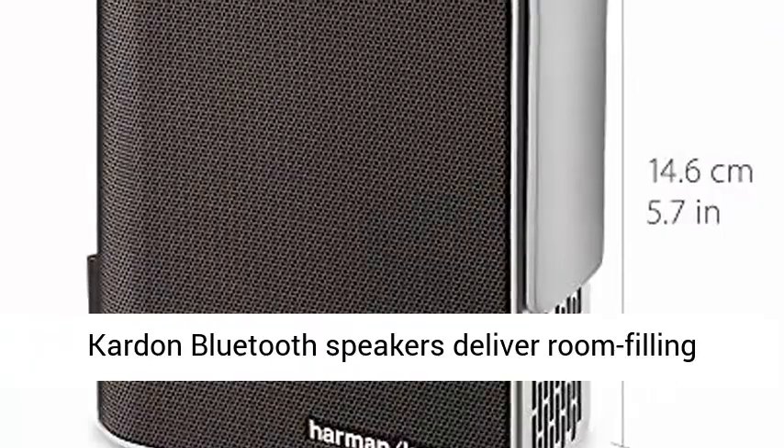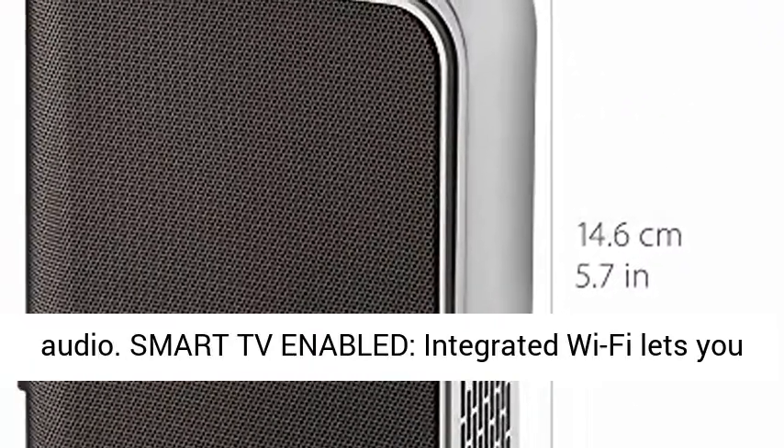Premium Audio: built-in dual Harman Kardon Bluetooth speakers deliver room-filling audio.